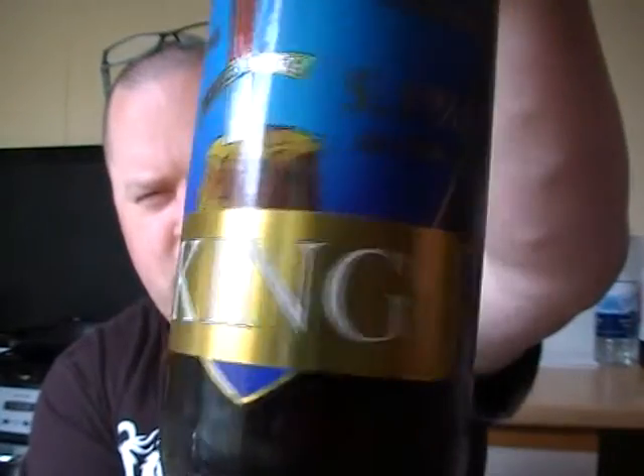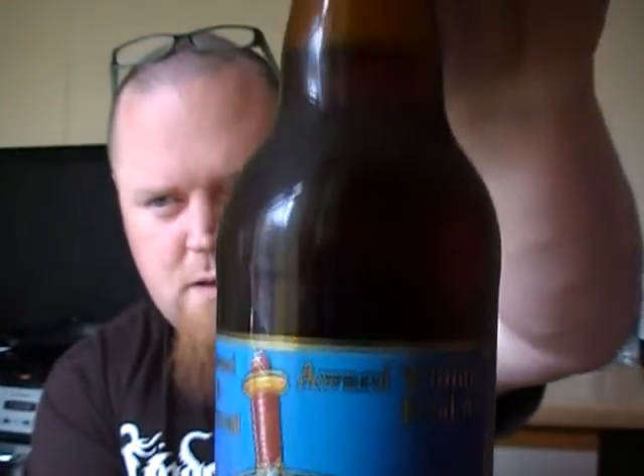Hello guys, welcome to another Urban Viking Hour review. Today's beer is going to be another one of the beers I got from Sainsbury's. It's from a brewery that I have seen in my local brew shop but I've just never gotten around to buying any of their beers. It was on special offer so I thought I'd give it a go. It's from the Keltek brewery from Cornwall and it's the Keltek King, which is a strong ale — I think it's about 5.1% or something like that.